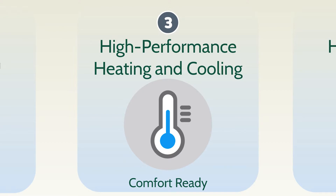Leading experts know a high-performance heating and cooling system includes more efficient equipment and professional installation that allows your entire home to be enjoyed year-round, so it's comfort-ready.